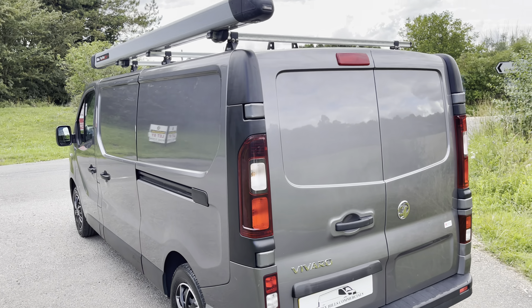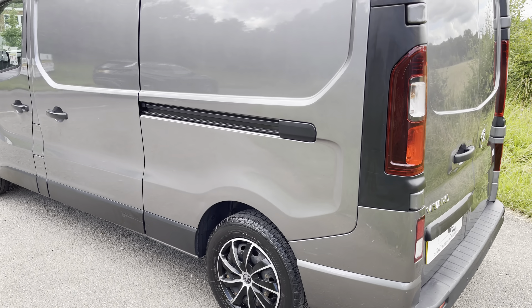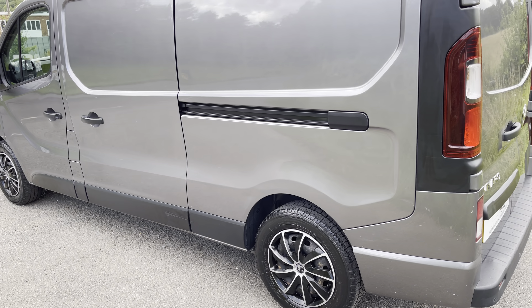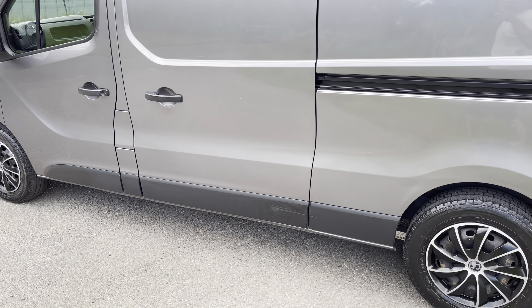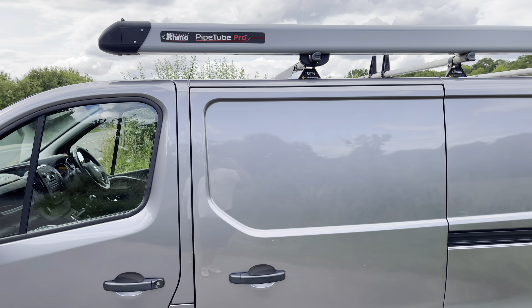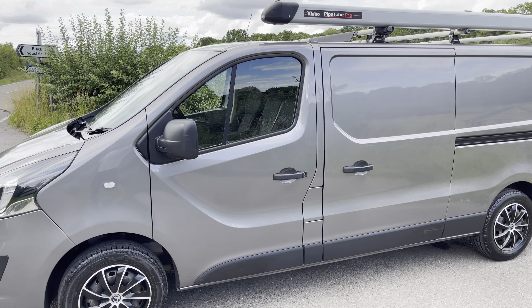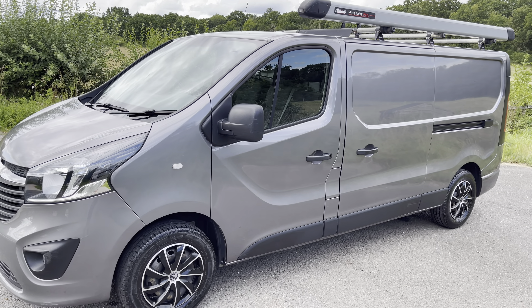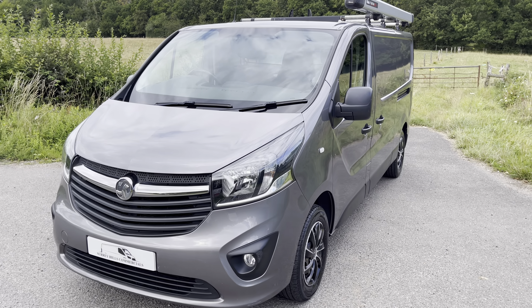Let's hop over to the passenger side. The story continues — a few little touch-ins, nothing major. If I'm being super picky, there's a little bit of a scuff on the bottom of the plastic trim, but that's about it really.